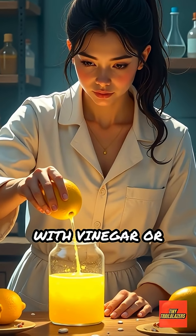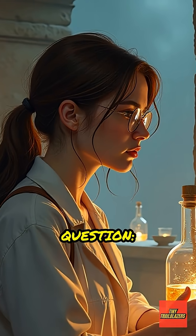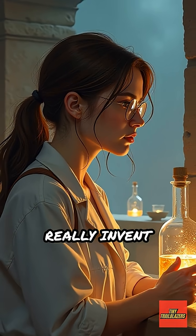When scientists filled similar jars with vinegar or lemon juice, they created a weak electric current. This led to a big question: did ancient people really invent batteries?